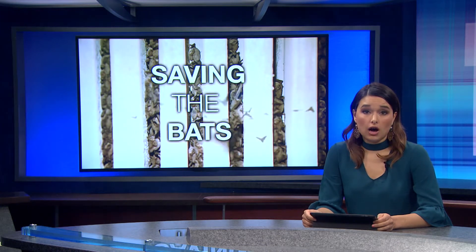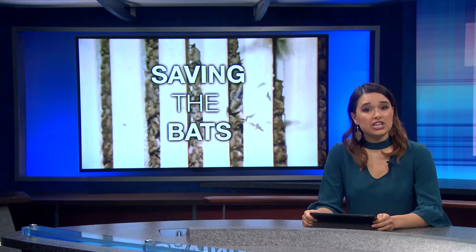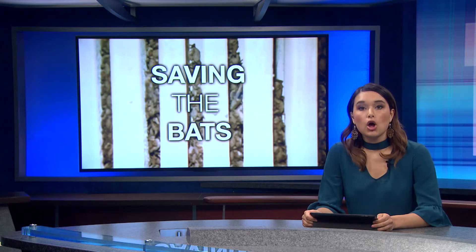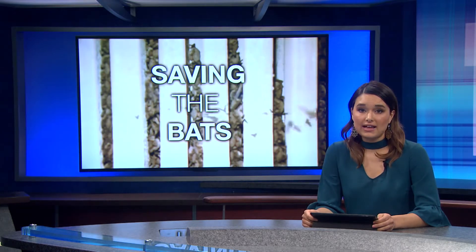You may not see bats often because of their nocturnal lifestyle, but the work they do each night helps the state's ecosystem. Reporter Nicole Hernandez shows us how the town of Marana went out of its way to make sure their bats had a home.